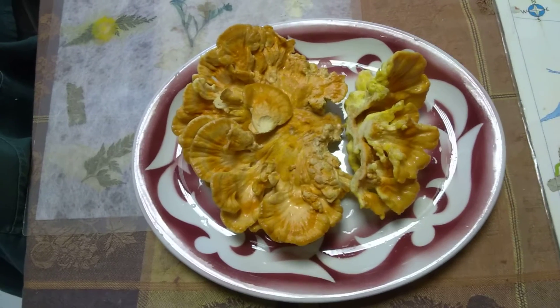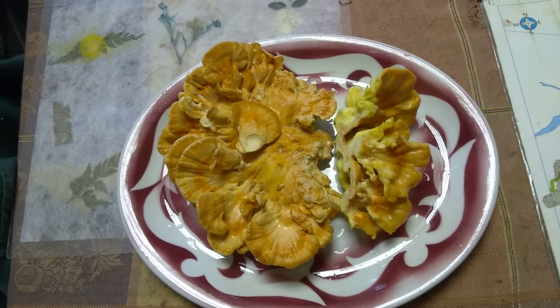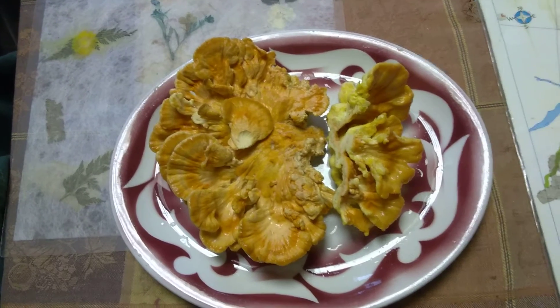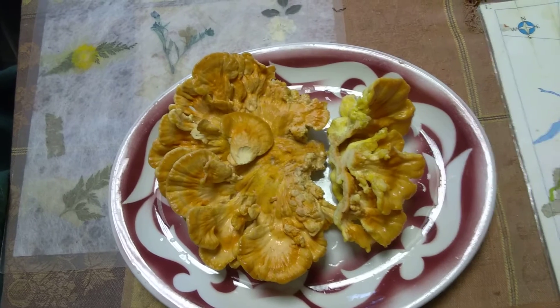Earlier we went out and found some young chickens up in the woods, but they weren't quite ready to harvest, so we decided we'd take another ride somewhere else. And just by chance, we just happened to run into some Laetiporus sulphureus.